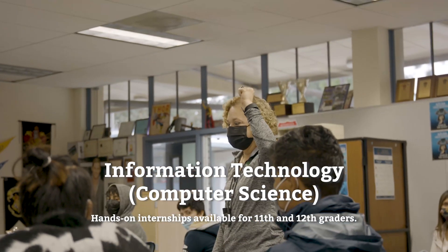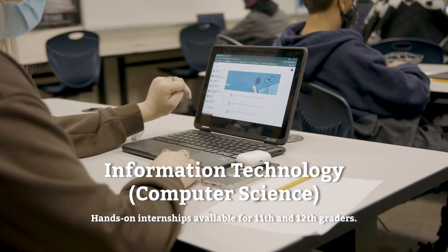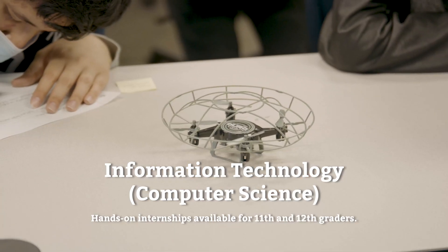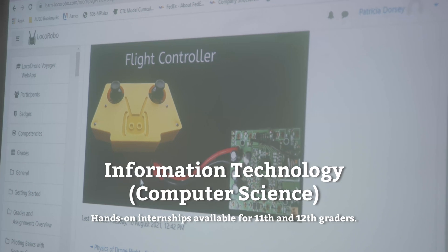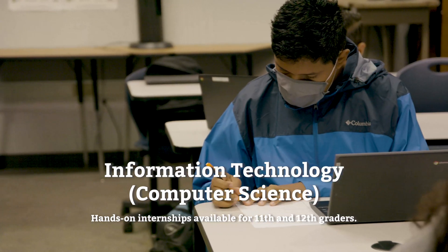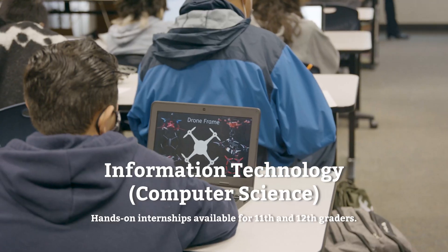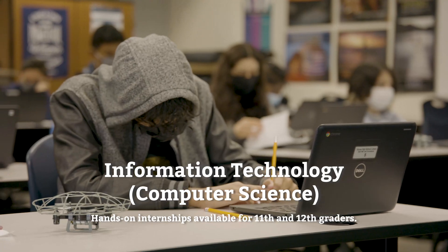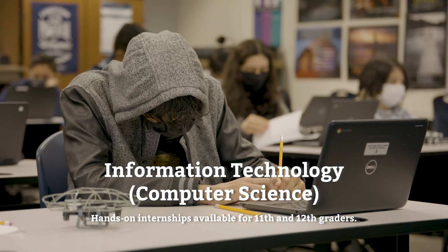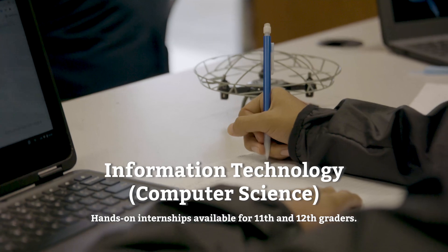My name is Anthony and I'm part of the Information Technology Computer Science pathway. This pathway exposes us to the understanding of systems that support the management and flow of data. We learn how to apply computer science to evaluate and design solutions to solve problems through the development of algorithms and programs. We are also prepared for entry-level office positions in technology and receive the opportunity to prepare for the drone flight licensing exam.